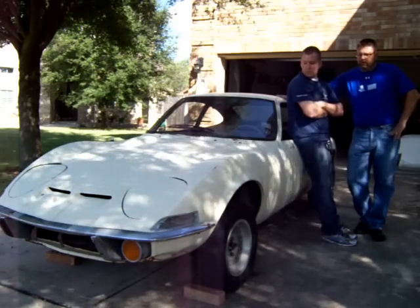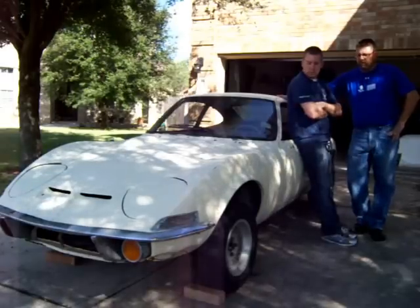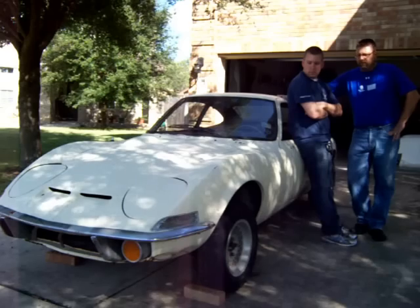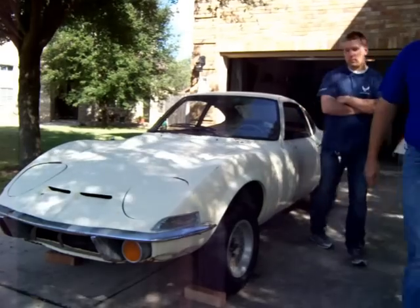This is going to be what we call a Resto-mod. We're going to restore it with just a few modifications. Let's go ahead and show you the car — I'm going to grab the camera and walk around the car.